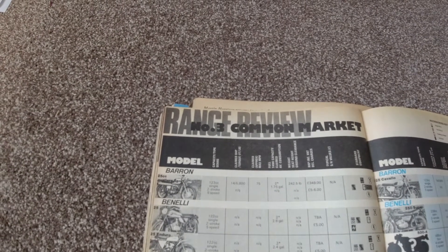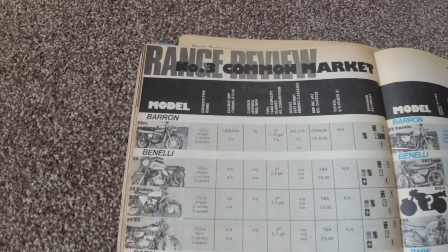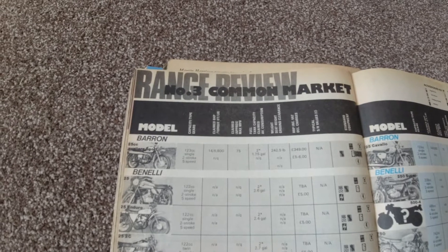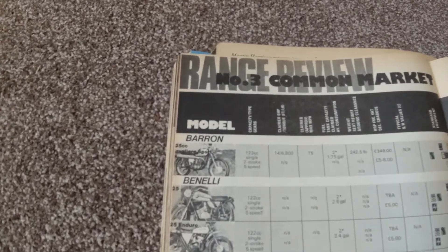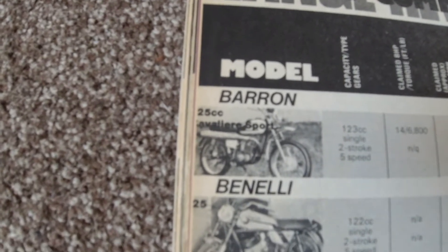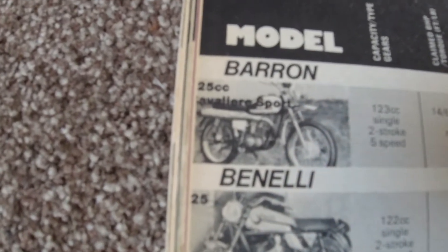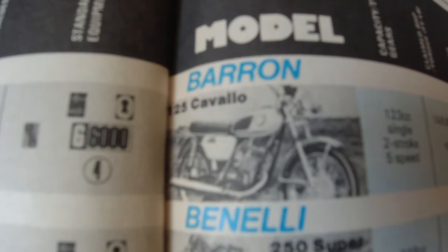At some point Barron decided they wanted to be manufacturers as well as importers and thought they could offer something different to the Japanese. Starting completely from scratch was out of the question, so they turned to WSK, a Polish manufacturer. The thumbnail for this video is actually a WSK, which is basically the same as the Barron apart from the engine. Barron offered the 125 Cavalier Sport, which had the high-level exhaust, and the 125 Cavallo, the standard road bike.